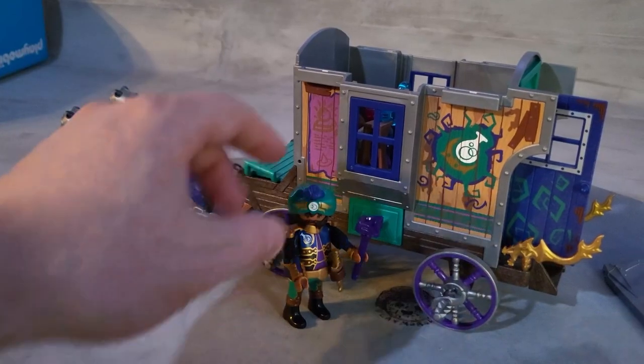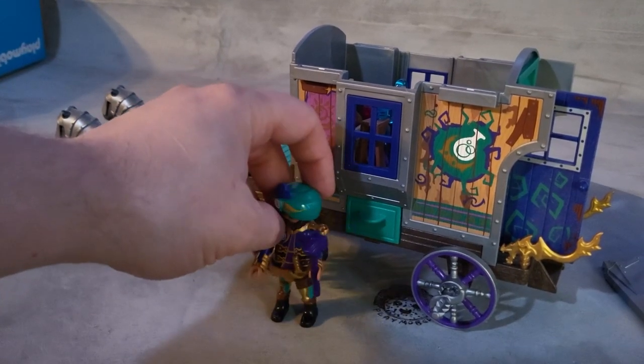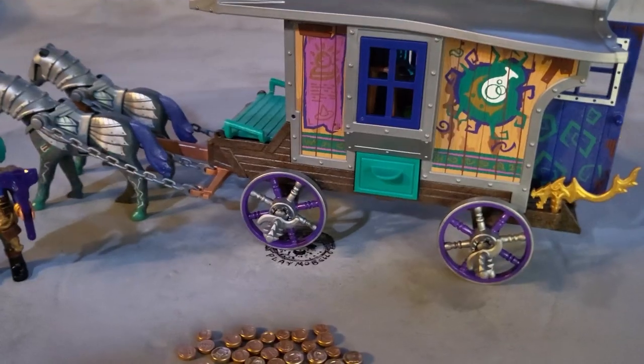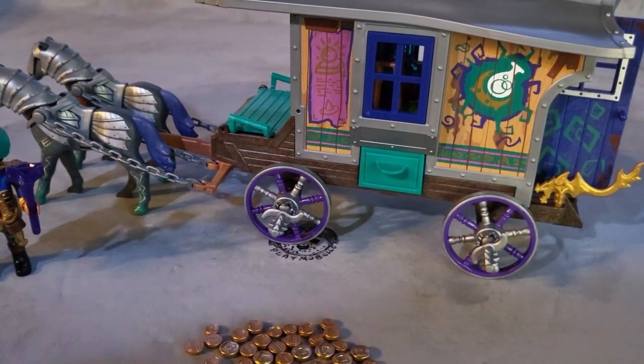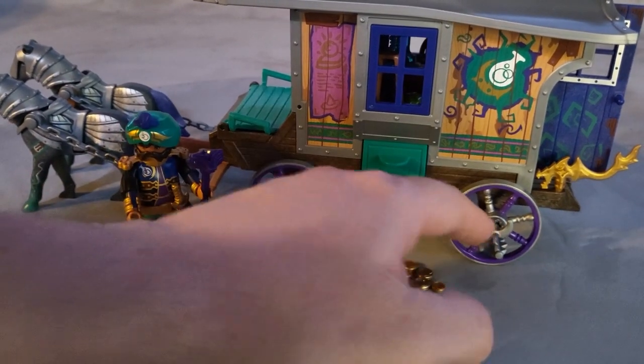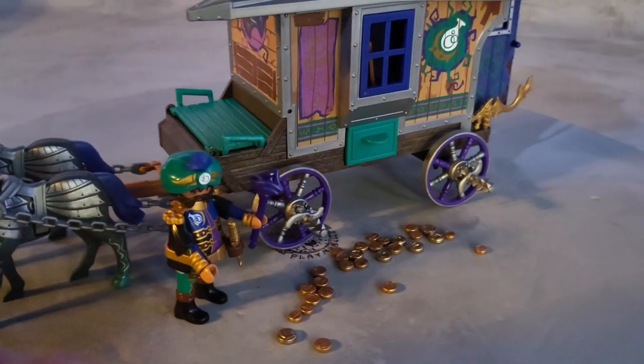Look at that — you can actually hold the cannon projectile and it looks like a little hammer, like a weapon. We have chains, this awesome horse, the character, all those accessories, the gold coin — and look at the wheels, just like Roman chariot wheels.